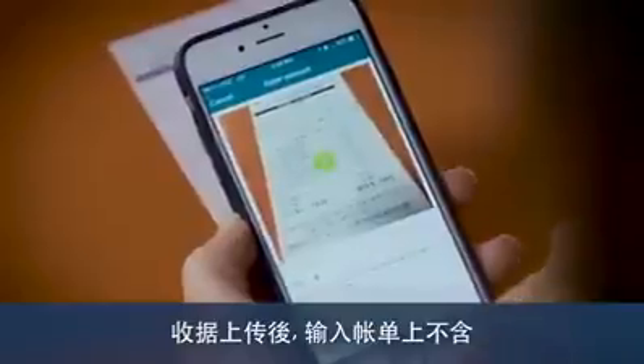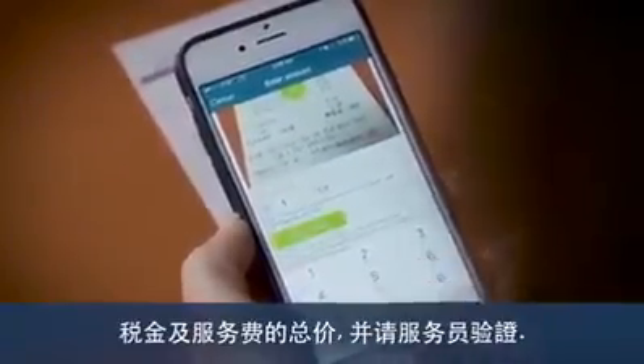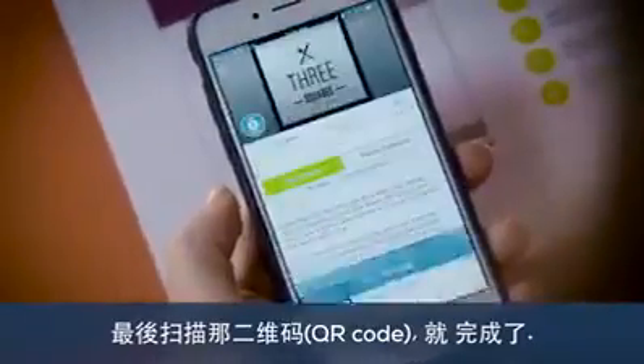Once the receipt uploads, enter your bill's subtotal, excluding tax and gratuity, and verify the amount with your server. Finally, scan the QR code your server provided and you're done.